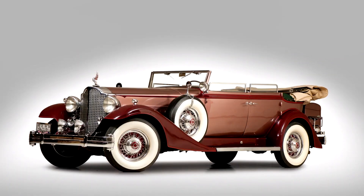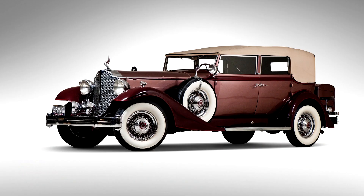Packard 12 Convertible Sedan, 1933. Series 1005, 106 brake horsepower, 445.5 cubic inch L-head V12 engine, 3-speed manual transmission, front and rear semi-elliptic leaf spring suspension, and 4-wheel power-assisted mechanical drum brakes.